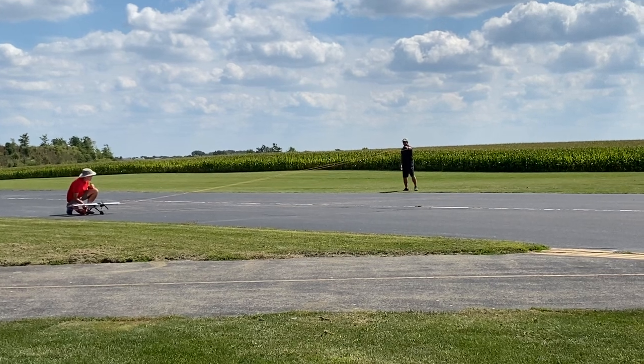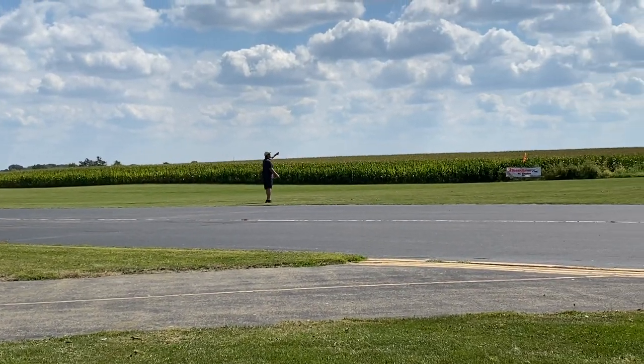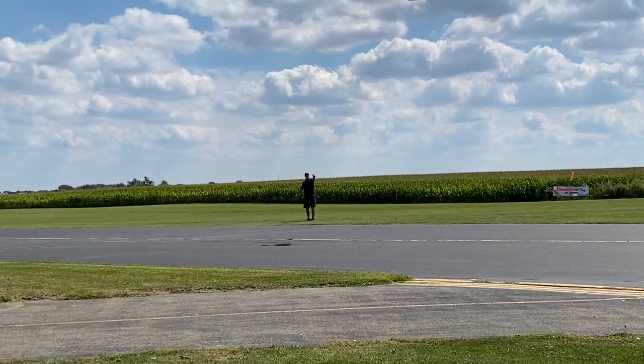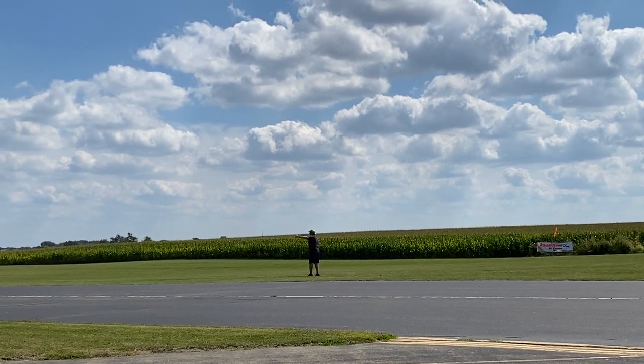Some of us did this when we were kids. You just kind of stand in the center and you control the airplane in a circle. And Scott, as you can see — hey Scott, you better keep your eye on that airplane!